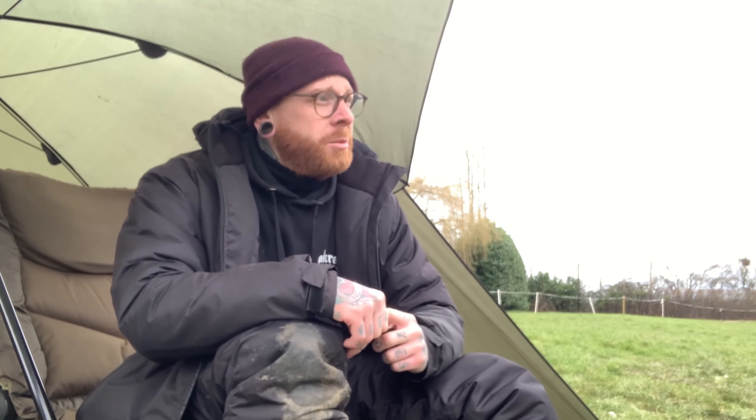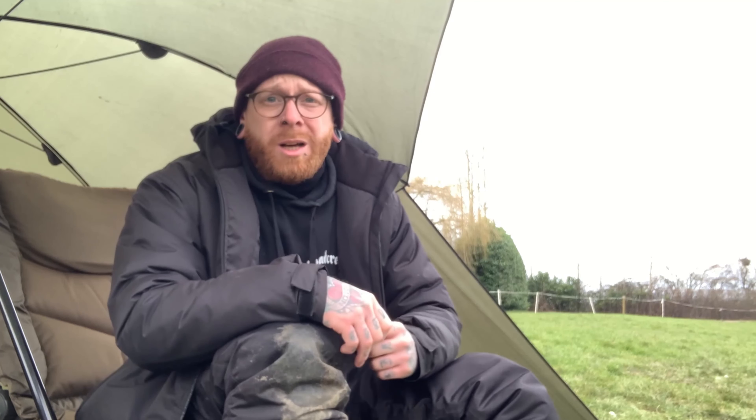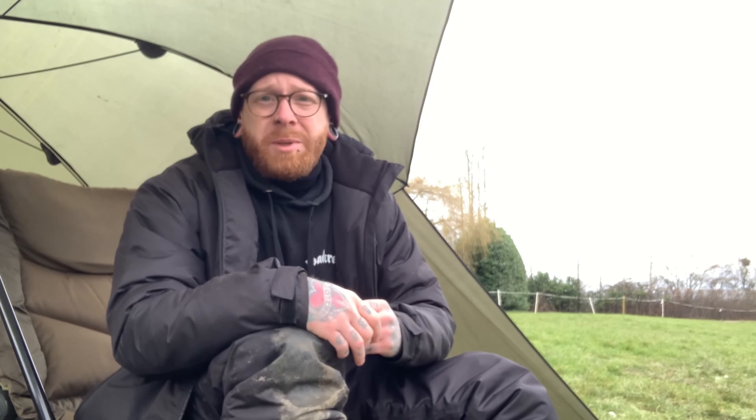Right, last half hour now. Just had that lovely nine pound common. Starting to make a slow pack down. It's not been a bad day all in all — three fish on the bank, lost two. That's the way it goes. Until next time, see you later guys.